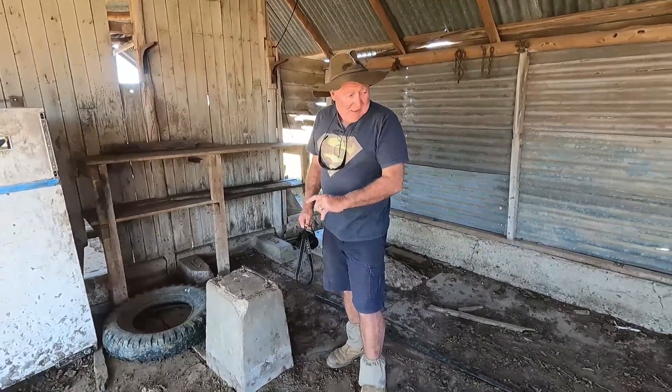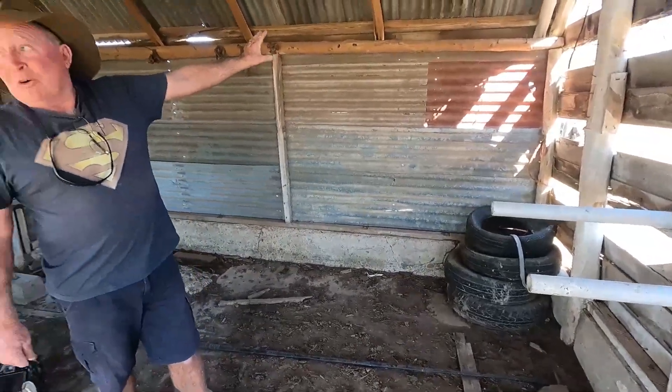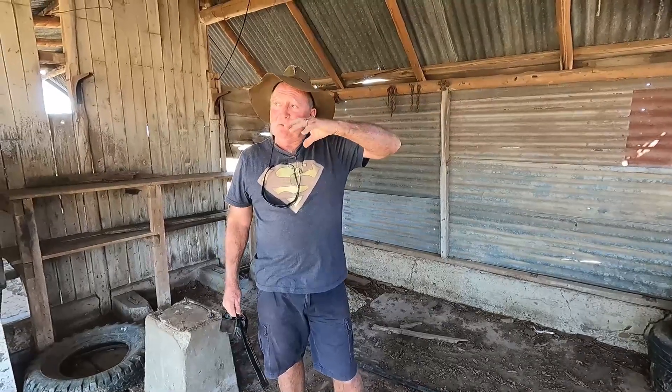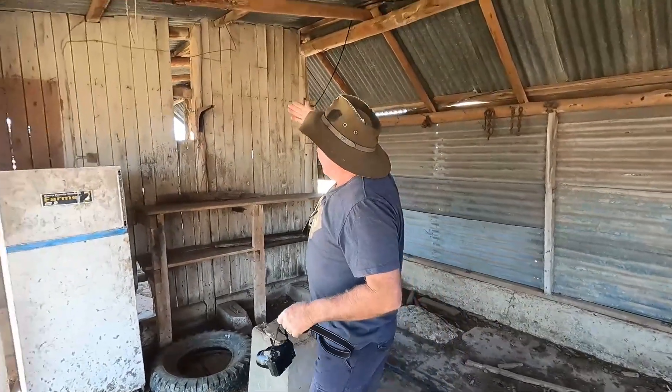We used to have a big drum here with a pipe that used to go out somewhere. We had the pigsty sitting right down the back there, so the whey used to go down to the pigsty because you'd mix the whey with grain for the pigs. Then the separators used to go through the top here.